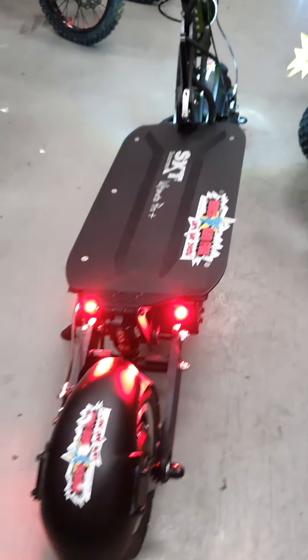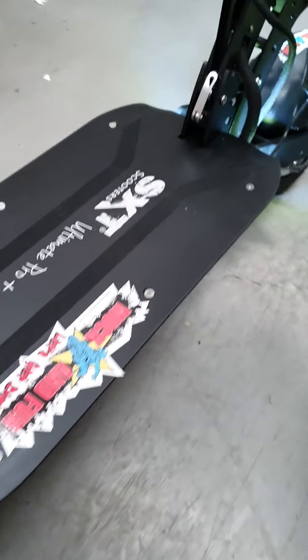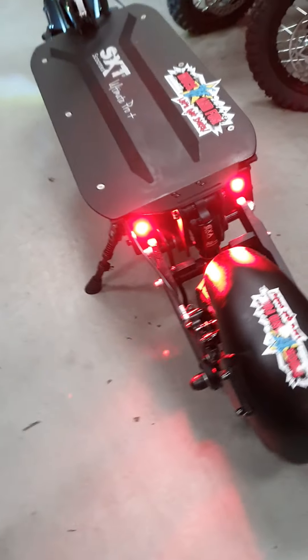So back to the scooter. Pro-link suspension for doing jumps. Big wheel tires — you don't feel anything. It's more of an extreme machine, really an extreme sport as opposed to a toy electric scooter.